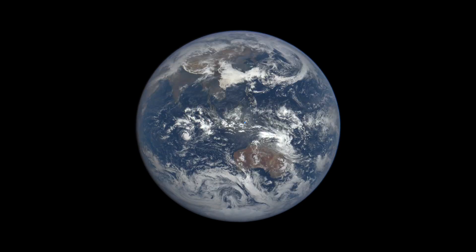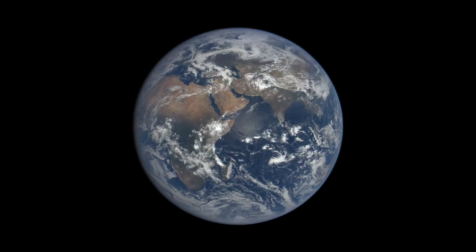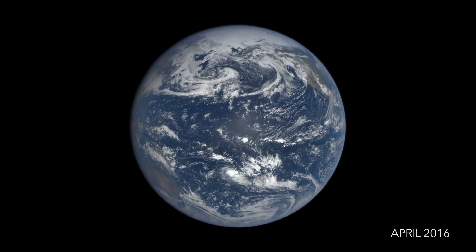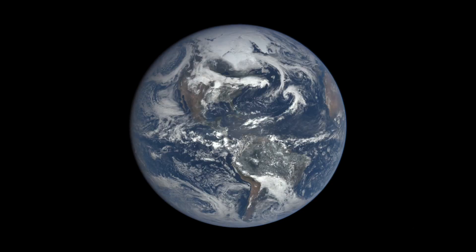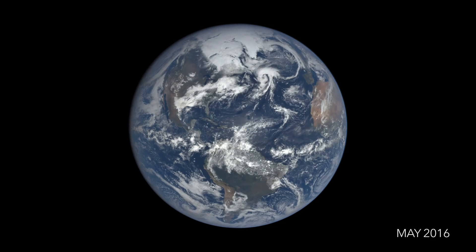Although the view from EPIC is only once every two hours, we're able to track features like the motion of clouds. Around two-thirds of the Earth is covered by clouds. Clouds reflect light from the Sun, helping to keep the planet cool.